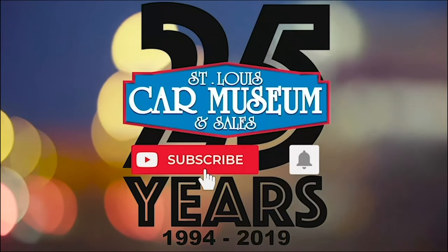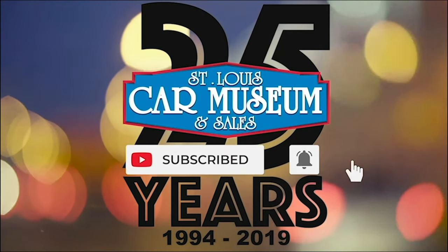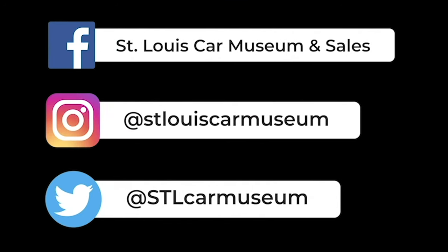Hey guys, super quick — if you enjoyed this video don't forget to like and subscribe. And if you like rare cars, you're gonna love the rest of our social medias too, so give those a follow and I'll see you next time.